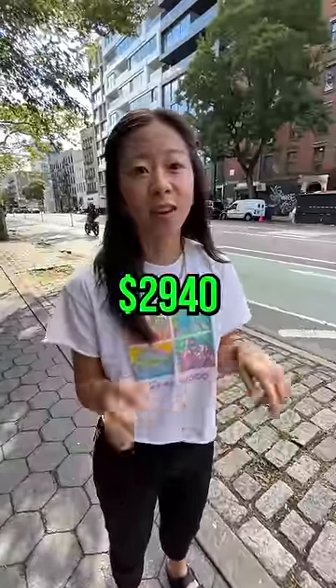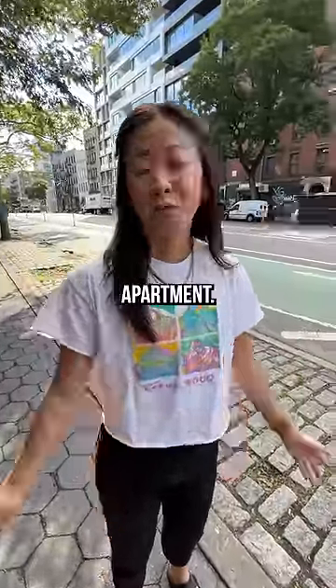How much do you pay for rent in New York? $29.40, we split it. Do I have a tour of your apartment? Sure! So it's a two-bedroom. I live here with just me and my boyfriend.